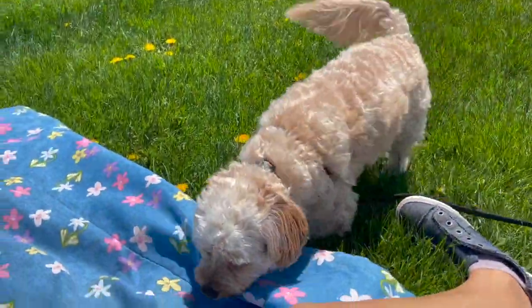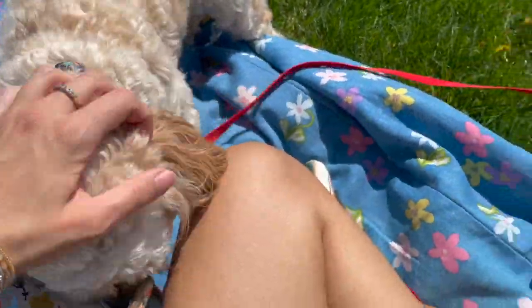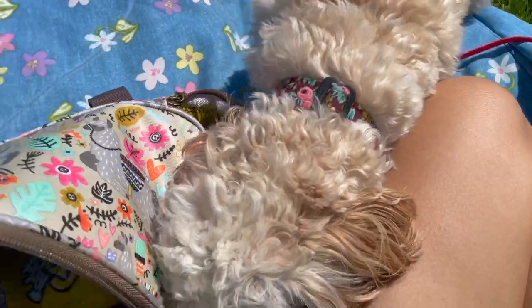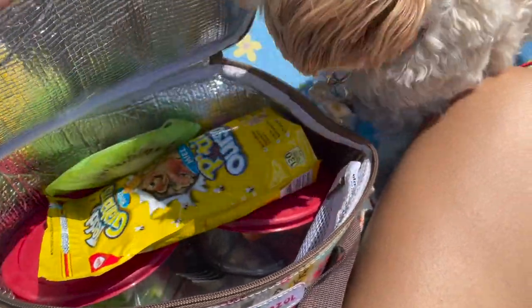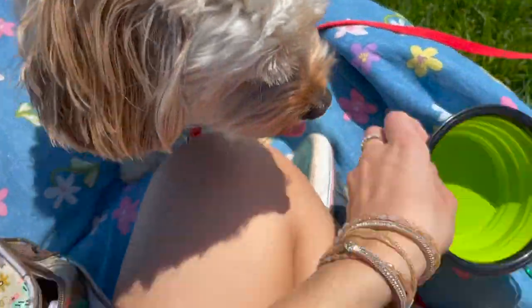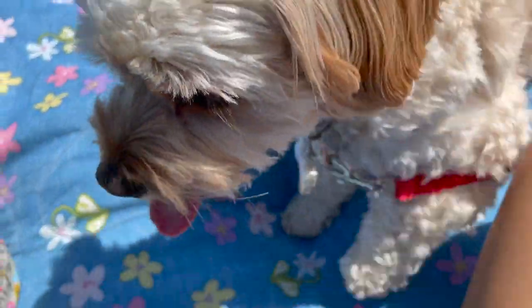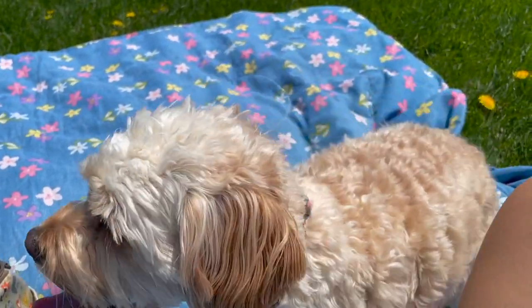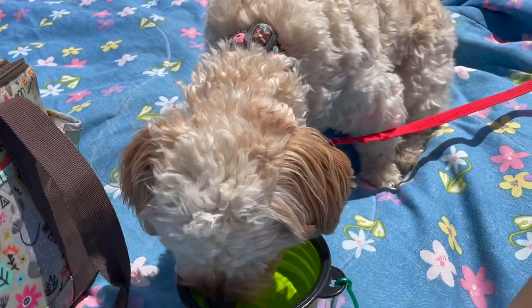I've just laid down her blanket. Sophie's giving the area a sniff just to make sure that it's the perfect spot to eat at. I'm going to get her food out. I've got Sophie's long leash on — nice 10 feet of room. I think she's looking for something in the picnic basket. Do you want some water? Okay, wait, let me pour it for you.